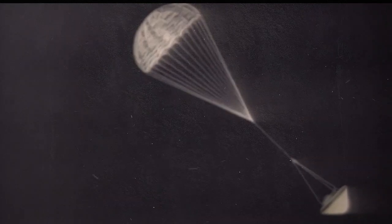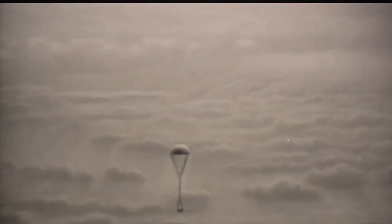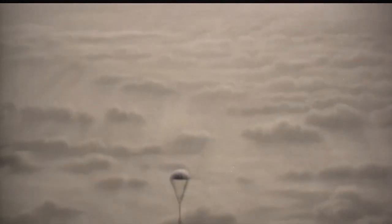The Galileo probe's sensors made several unexpected discoveries during the descent. One of the most surprising findings was the scarcity of water in Jupiter's atmosphere, which was much lower than anticipated. Additionally, the probe detected higher concentrations of helium than expected, offering new insights into the composition of the gas giant. As the probe plunged deeper into Jupiter's atmosphere, it measured powerful winds, some exceeding 400 miles per hour, providing valuable information on the gas giant's complex weather systems. The probe also recorded a wide range of temperatures, from frigid conditions at high altitudes to scorching heat in the lower atmosphere.